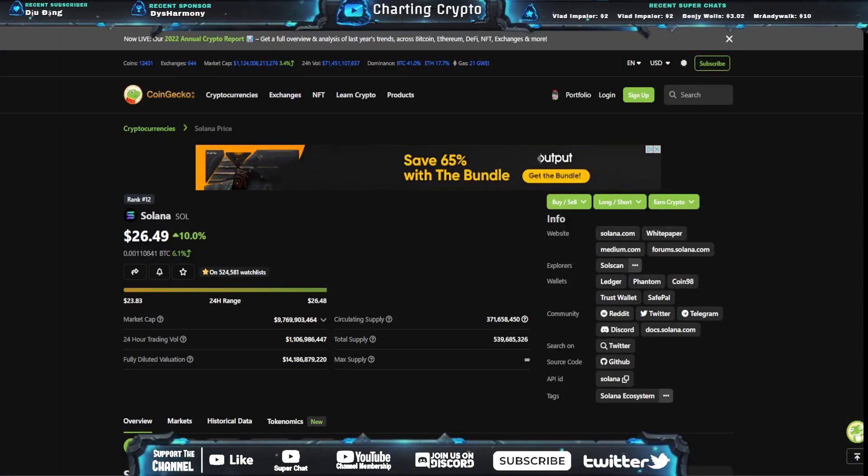What's going on, everyone? Welcome to Trading Crypto. Today we're going to go over Solana, or SOL, which is up 10% at $26.49.